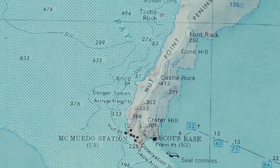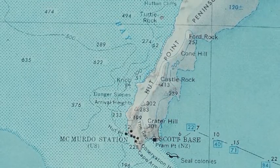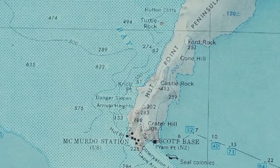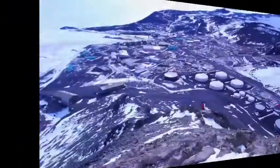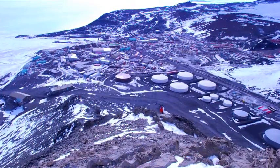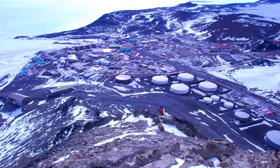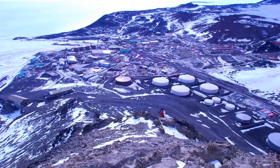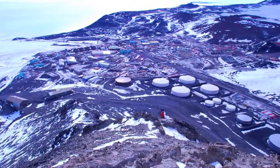The station is a remote outpost that houses over 1,000 people during the summer months. All of the scientists who work on the volcano must plan and prepare before going into the field. To reach the top of Erebus from McMurdo, you need warm clothing, plenty of food and water, and a helicopter.